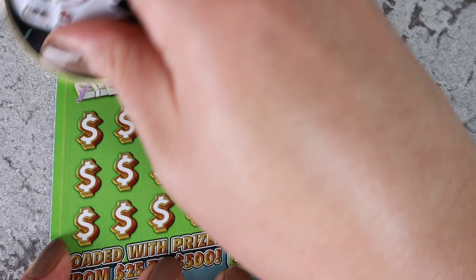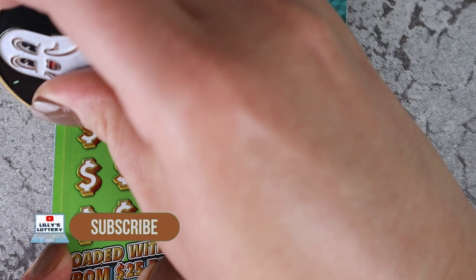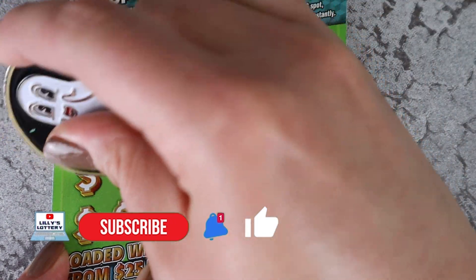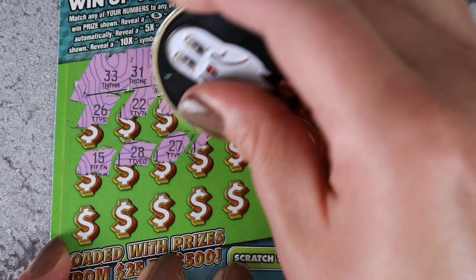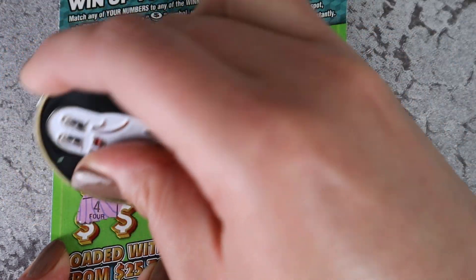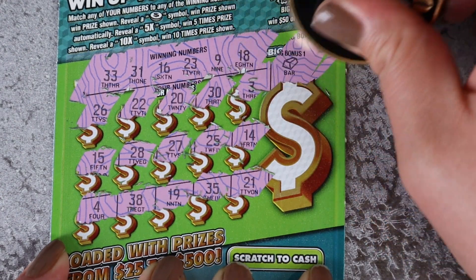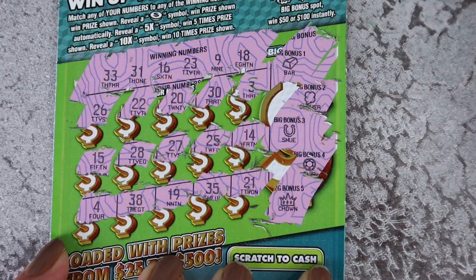Come on, give us some wins. Numbers: 38, 33, 31, 16, 23, 9, and 18. Then 26, 22, 20, 30, and 3. Also 15, 28, 27, 25, and 14. Then 4, 38, and 19. Finally 35 and 21. Symbols: a bar, a clover, a horseshoe, a chip, and a crown.